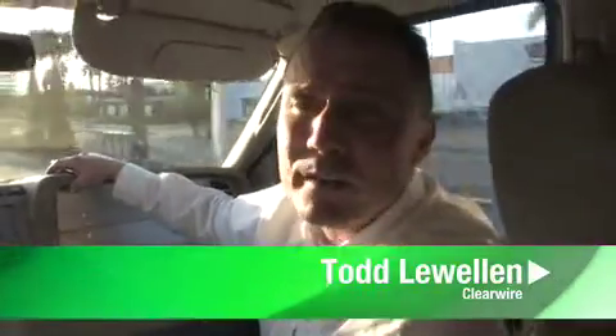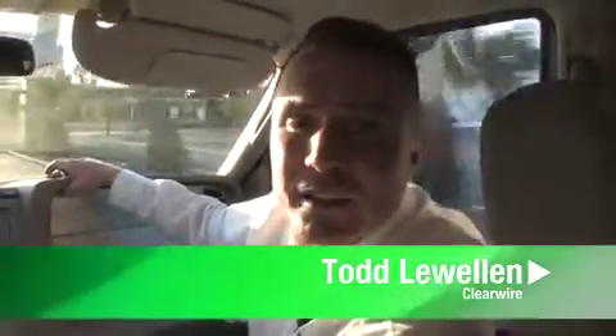Hi, I'm Todd Llewellyn, and I work for Clearwire. I'm going to be showing you the Clearwire Drive demo today.